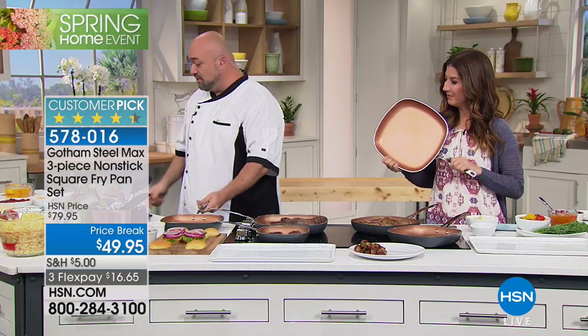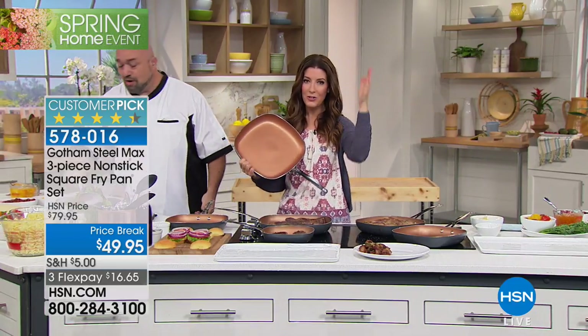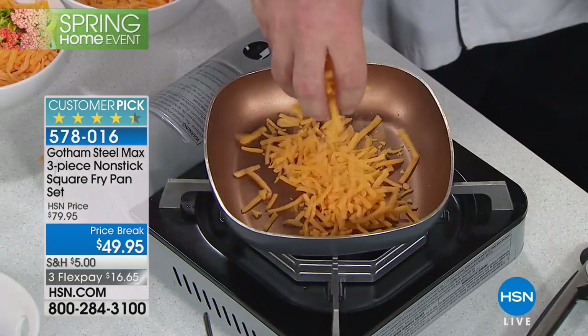The 8-inch, the 10-inch, and the 12-inch all have the exact same features. You don't have to choose — do I want the 8-inch, do I want the 10-inch, do I want the 12-inch? You're getting all three today for less than $50.